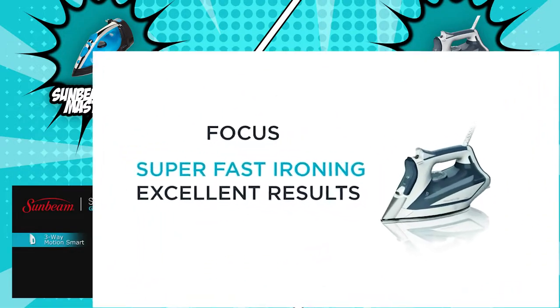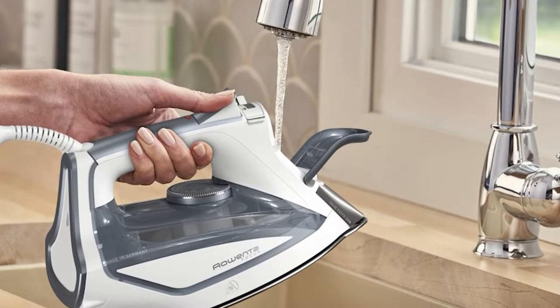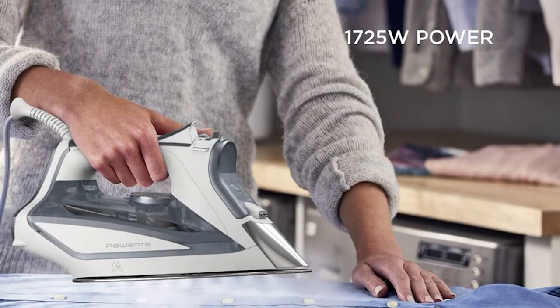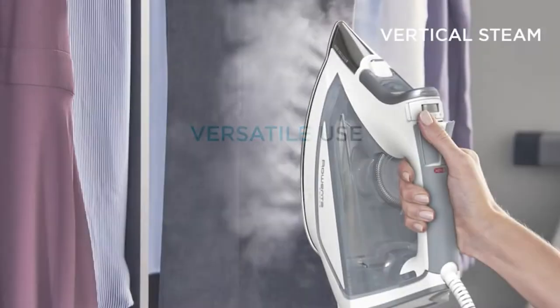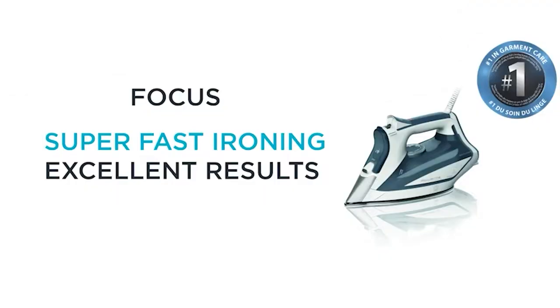For the Rowenta Professional Iron, you will get an anti-scale system with a high-precision metal tip and a rounded back. This helps you eradicate creases around buttons and curved areas like the seam, armpit sleeves, collars, and uneven edges, while regulating steam performance to create a consistent and rapid output. Rowenta also has 400 steam holes to evenly distribute heat without missing a spot.